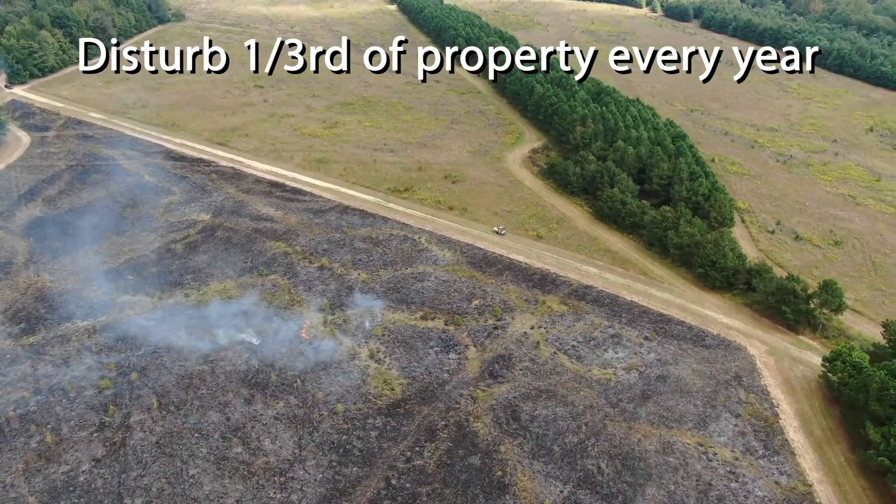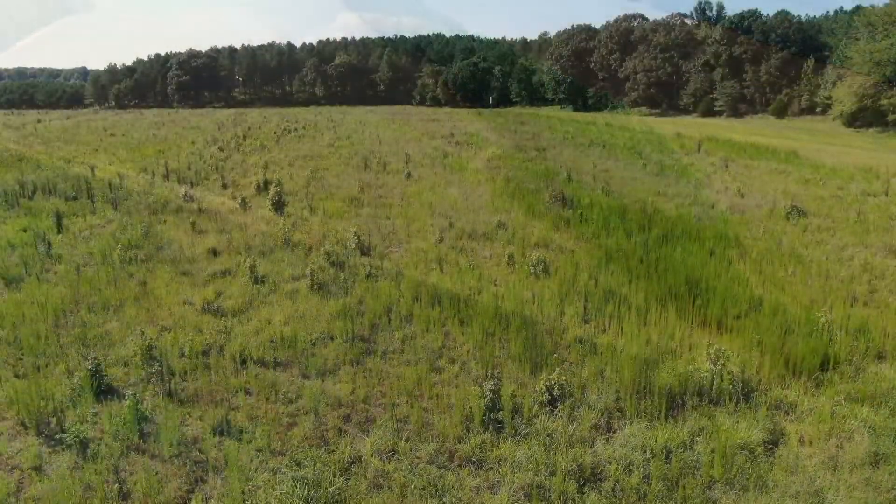Ideally, you should have about one third of the upland portions of your property disturbed annually.